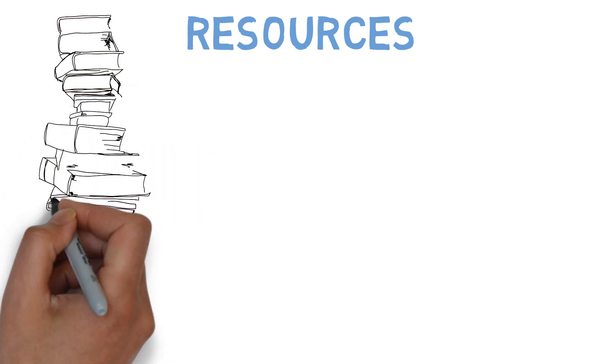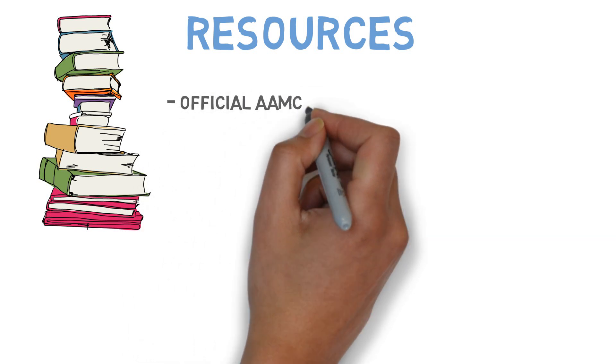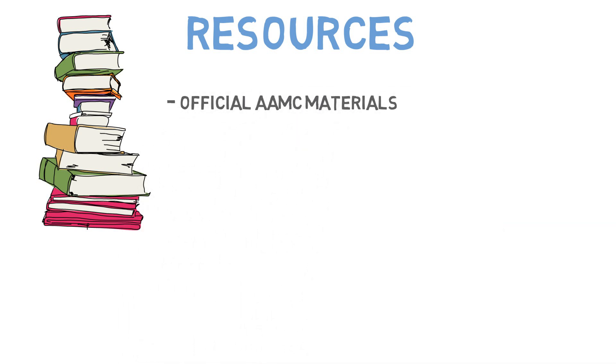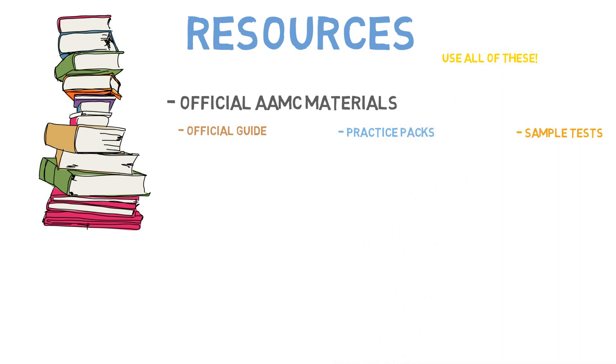First are the official AAMC materials. No matter what budget you're on, you need to buy the official AAMC materials. Use all of them, including the official guide, practice packs, and sample tests. Because these materials come from the same people who made the actual test, they will be the most representative of the real thing.